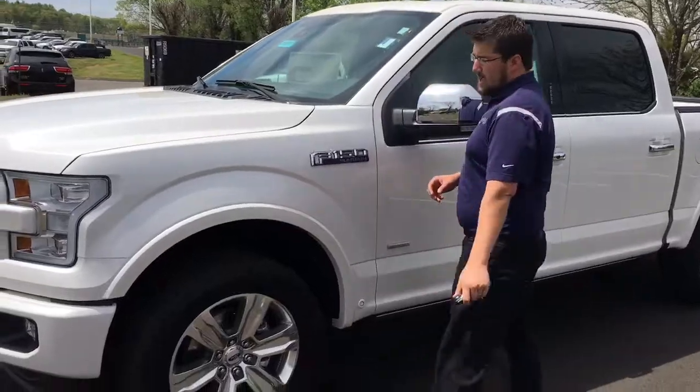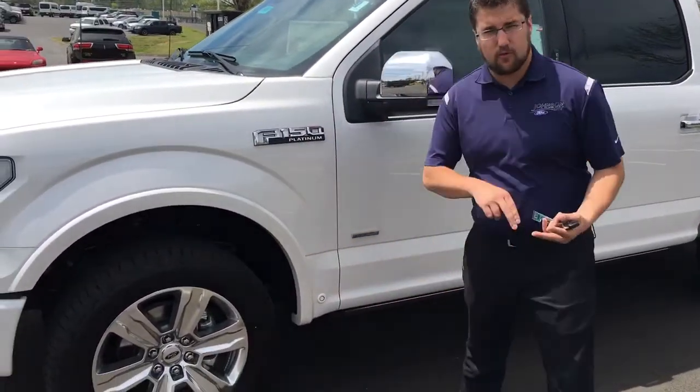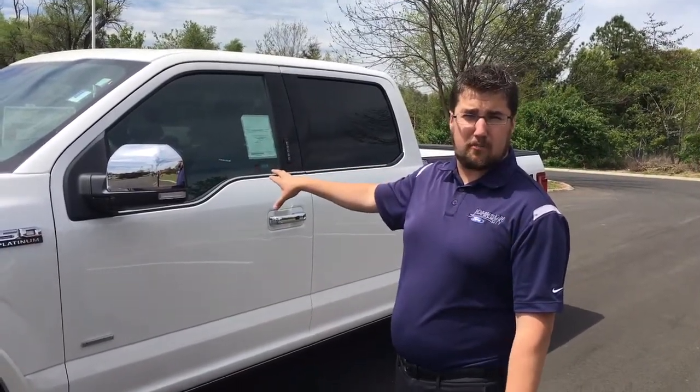Another thing that's standard on the Platinum that you don't have on the Lariat is the side sensors, which allow for two things: blind spot monitoring and also the park assist feature, which allows the truck to parallel park itself.